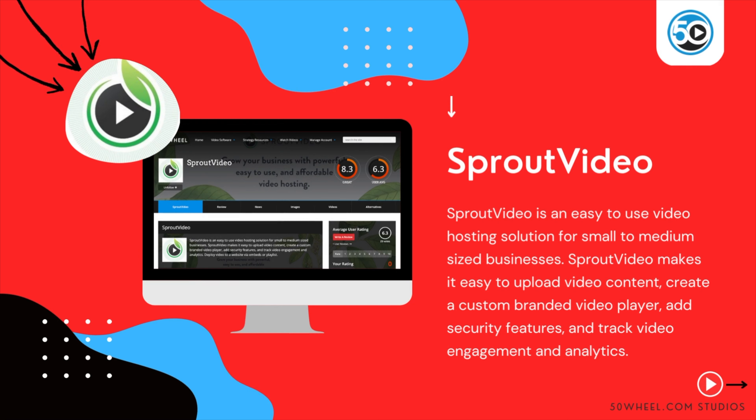To learn more about Sprout Video and see a detailed profile, go to 50wheel.com/SproutVideo. You can also find a link to Sprout Video in the description below.